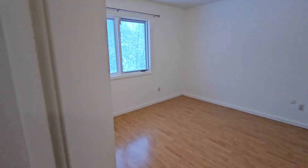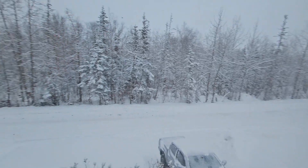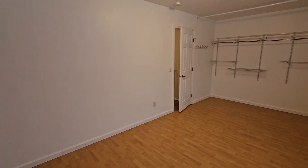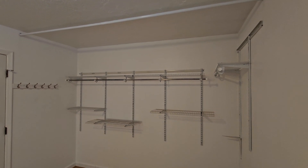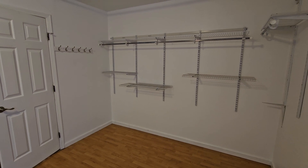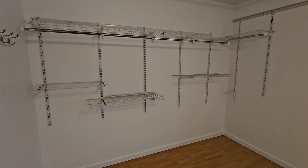Bedroom number two has laminate flooring and looks out kind of towards the lake — there's actually a lake right down there. I apologize, I can't remember if it's Lucille or Wasilla Lake. But again, enormous closet — this one is basically the entire length of the wall. If the open look feels cluttered, there's already a curtain rod in place. You can go to Walmart, pick out some inexpensive curtains in whatever color scheme you like. These are nice, really adjustable shelves, so you can customize that closet any way you want.